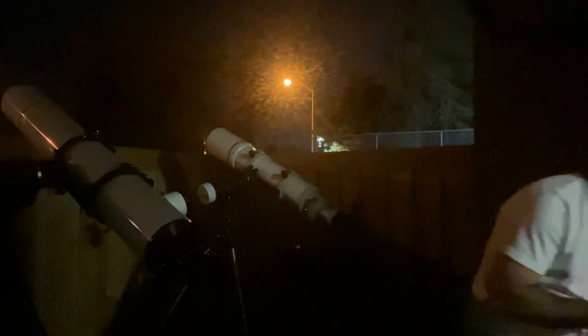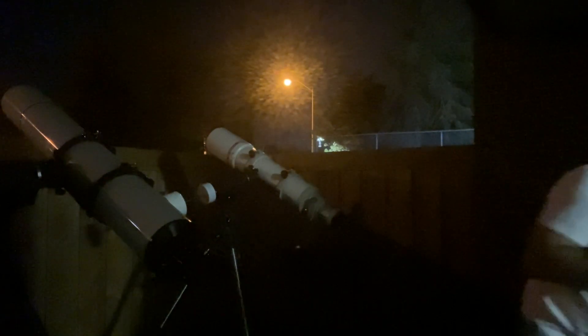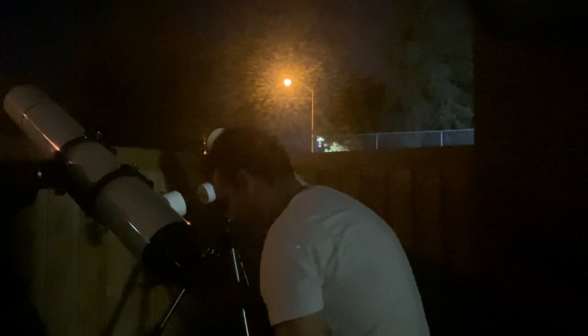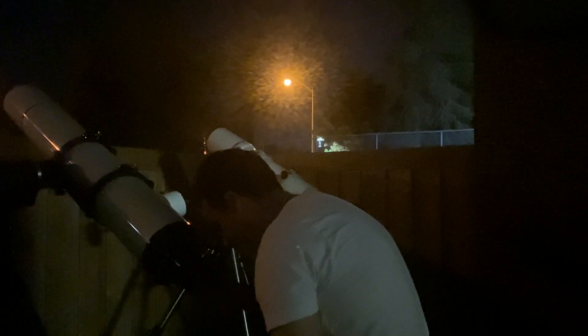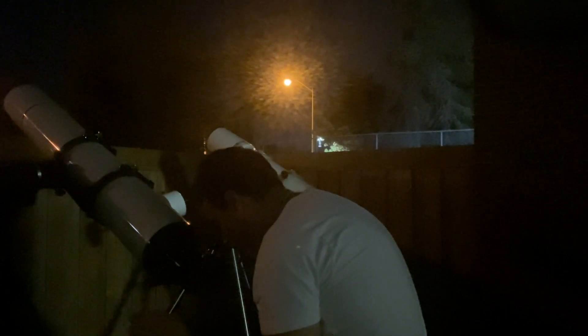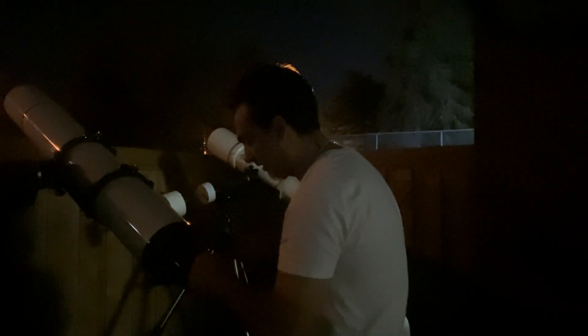Now let's try to match the power on the Takahashi — I have to use a six millimeter on this one. That looks good too. Wow, this is really hard to tell any differences. Nice banding on Saturn, nice Cassini division. One moon over here, one moon over there. That looks pretty good. They virtually look the same.